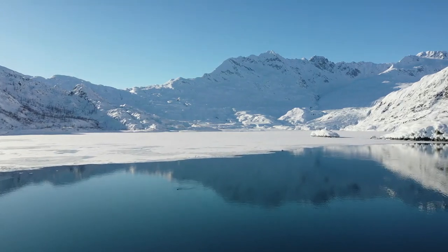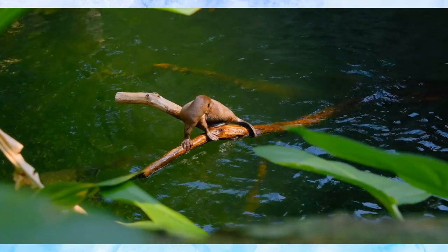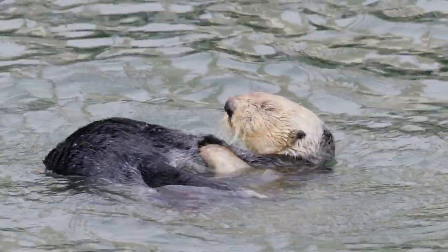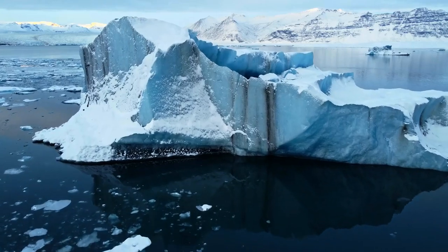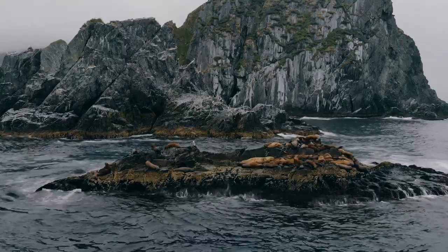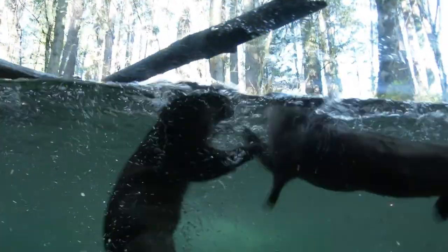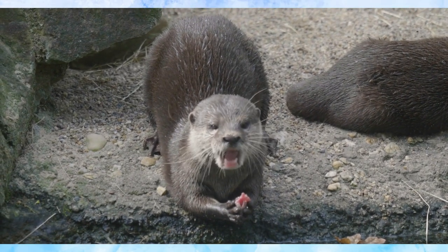Join us in the next segment as we delve into the various threats these remarkable creatures encounter in their everyday lives. Despite their playful nature, otters face numerous challenges that threaten their existence in the wild. Natural predators such as eagles, sharks, and larger mammals loom as dangers. Environmental threats further complicate their survival, with pollution degrading their pristine waters and climate change altering their habitats. Human impact, from urban development to fishing activities, drastically reduces their living spaces and food sources. Together, these challenges paint a vivid picture of the threats otters must navigate daily. Yet their resilience and adaptability often shine through.